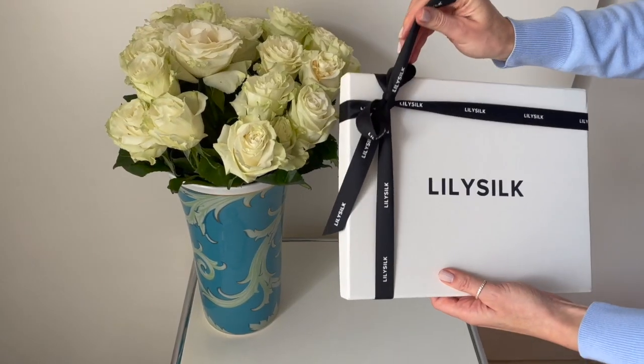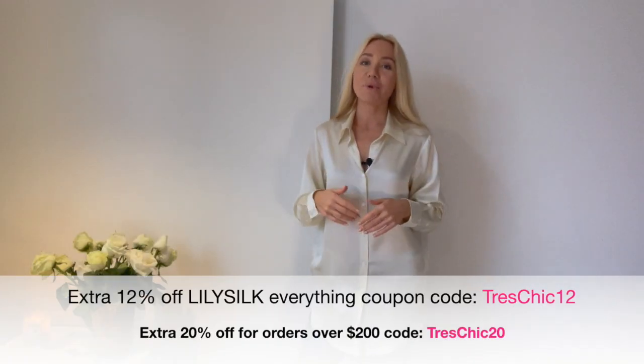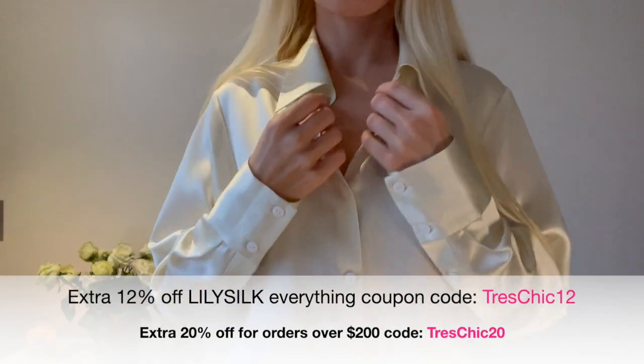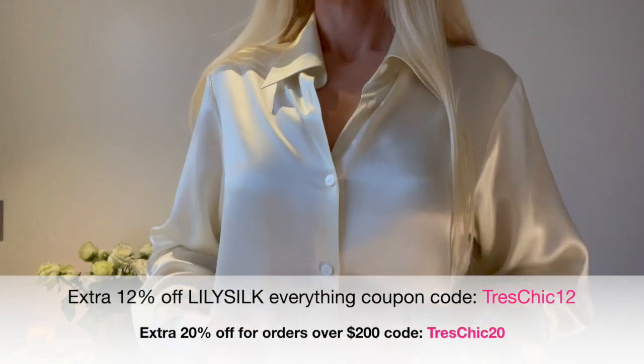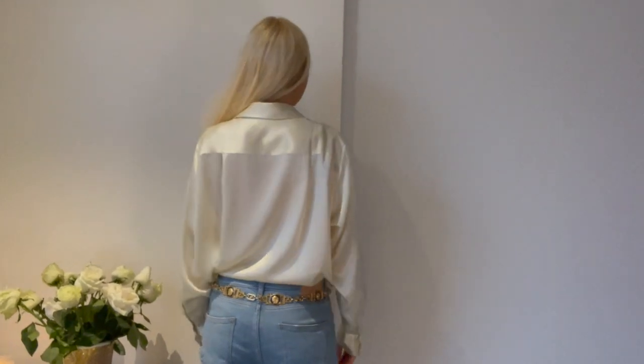Before we head to the city, I want to show you my outfit. I'm wearing this gorgeous silk blouse from Lily Silk. Now when the weather gets better it's so wonderful to wear blouses, and I was looking for a beautiful, chic, stylish silk blouse - and this one from Lily Silk is awesome. The fabric feels so nice, and what I absolutely love about the brand is that they use silk from mulberry trees - 100% natural premium material.